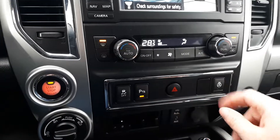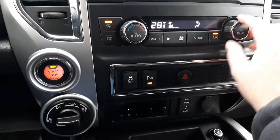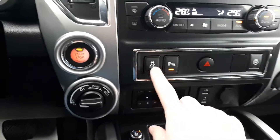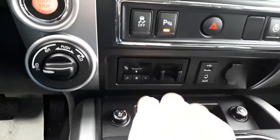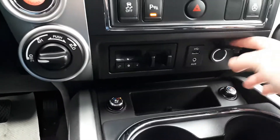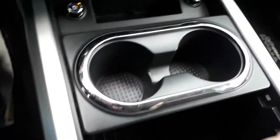Down here we have your dual controls for heating, so one person likes it warmer than the other, and your AC — 29 on one side, 28 on the other. We've got your traction control, your parking assist, and your heated steering wheel. Down here we have your trailer braking, a USB auxiliary, and a 12-volt. Down here we have a little cubby as well as your heated and cooled seats, two cup holders, and a nice big storage space.